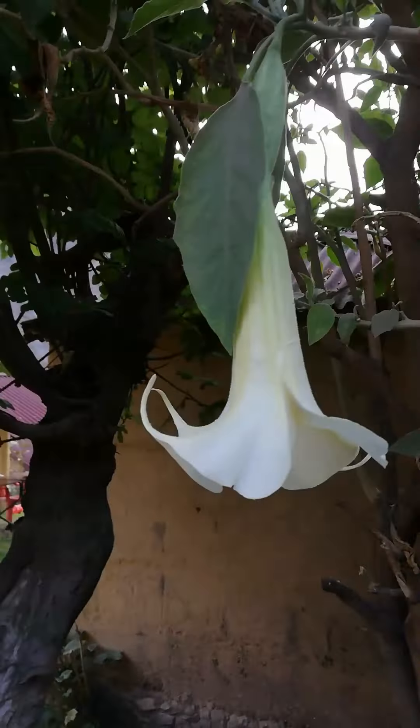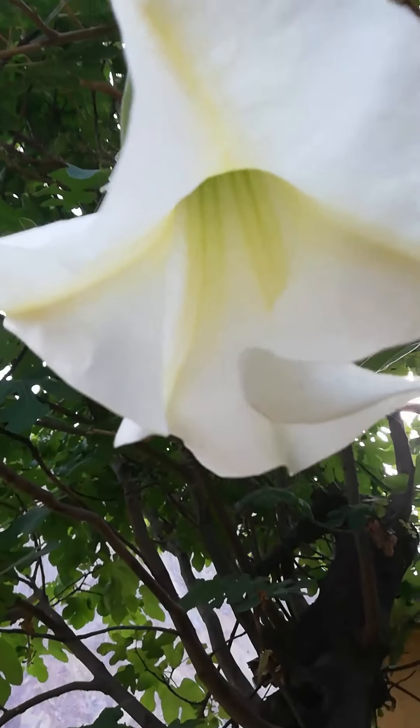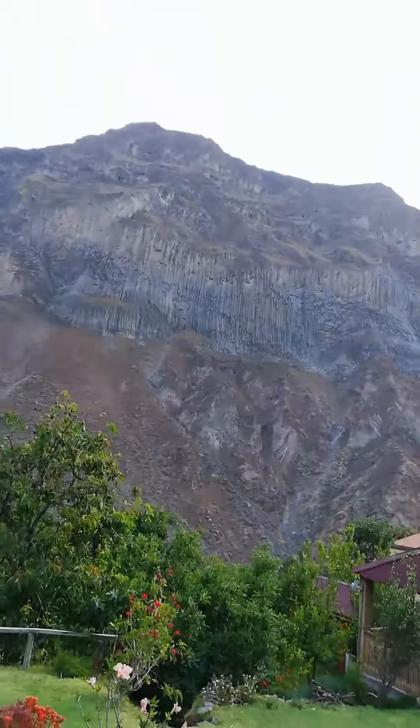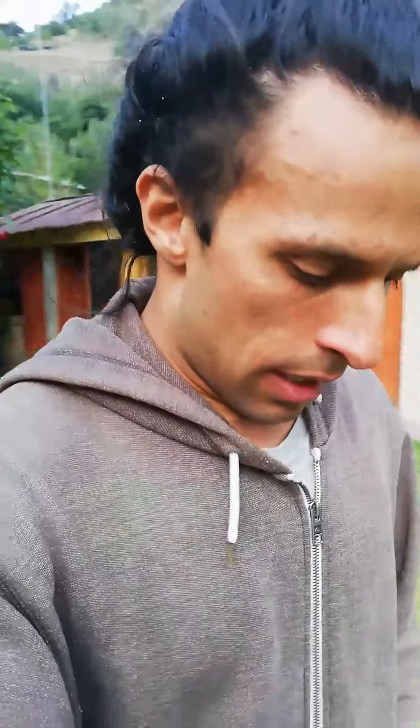Outside there are flowers — they of course have a name, and if we were to do a Google search we'd discover all sorts of information about them. Fascinating flowers altogether. And look at this sheer cliff face — that's like kilometers above where I am at this moment.